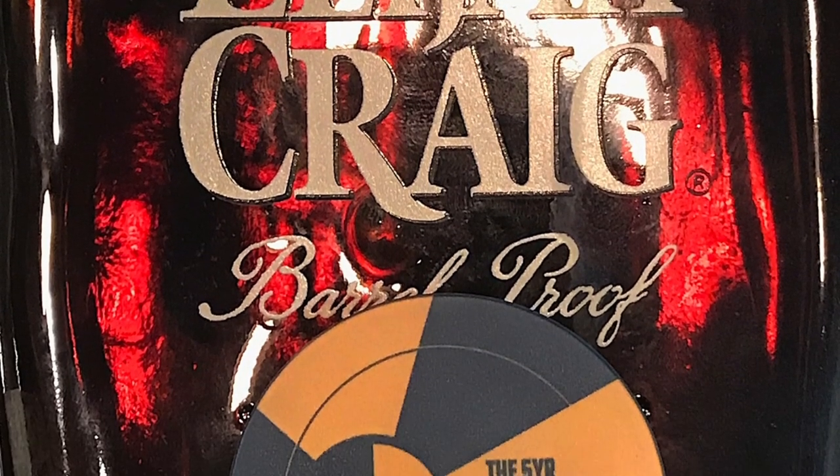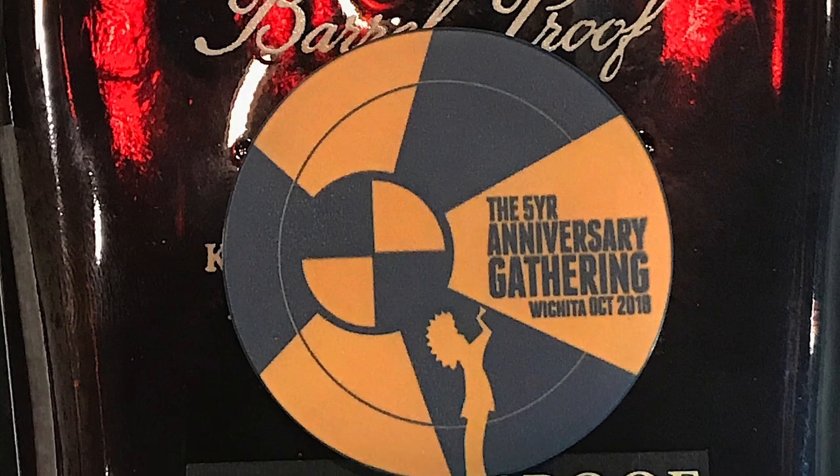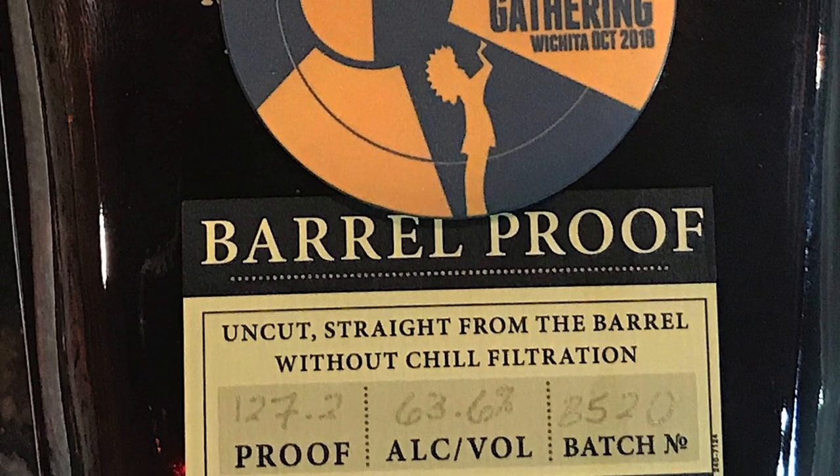My favorite bourbon style — Elijah Craig Barrel Proof. I'm going to timestamp this: it's September 2020. Elijah Craig B520, which is the May release of 2020, just showed up to our area. This is about the right time frame for that to be coming out here. This has been out since May, been in other markets since May. But now that C920 will be coming out — which is the September release — we're just now getting the May release. That's the way it works.